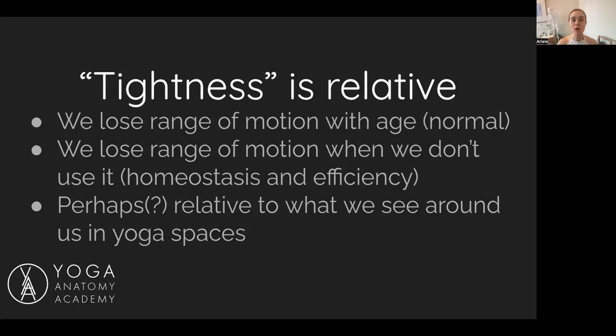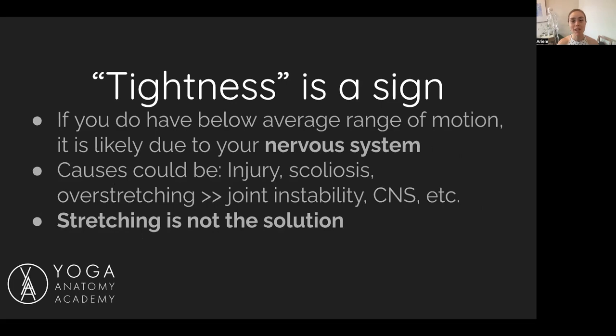You could also feel tight just because you worked out recently and there's some delayed onset muscle soreness. Tightness is a sign — it can signal below average range of motion, which is most likely due to your nervous system, not your structural build. Things that could cause tightness include injury, chronic or acute scoliosis, and it can actually be caused by overstretching. If you've overstretched, it's theoretically possible that your joint becomes unstable, and then the muscles around that unstable joint have to tighten up. It's a huge catch-22 that we experience in yoga.